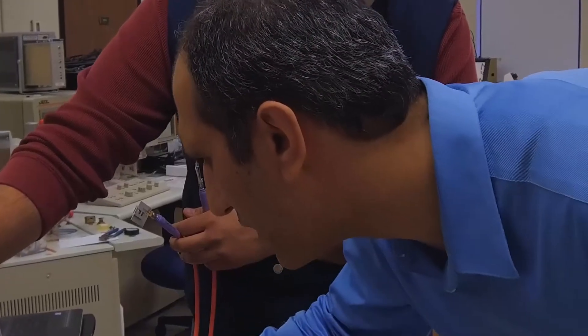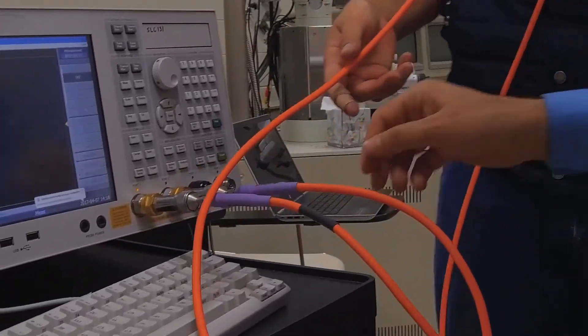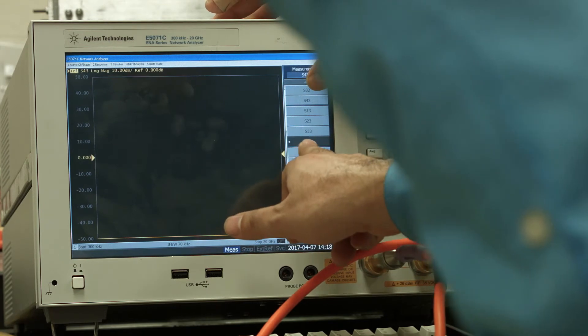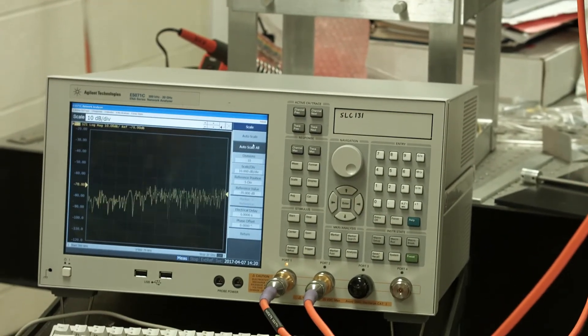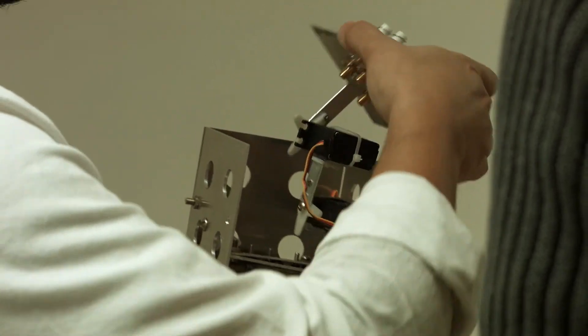I had a chance to talk to some cancer survivors. Even though they don't have cancer at that time, they're always worried it might regrow. So we came up with the idea of developing a small sensor that we can implant into the breast where the cancer has been removed, so if the cancer starts to regrow again...